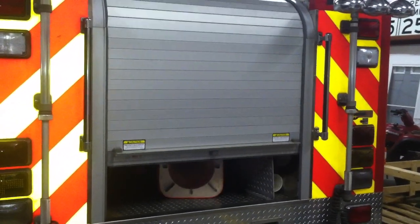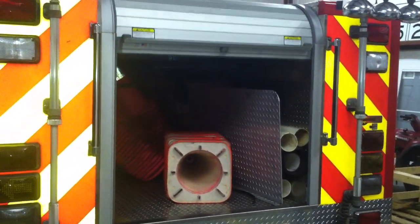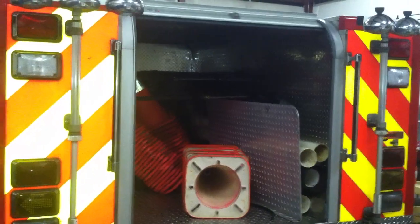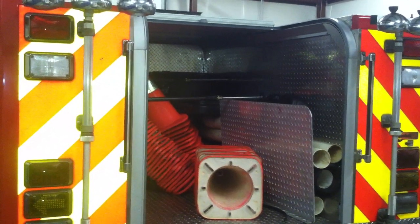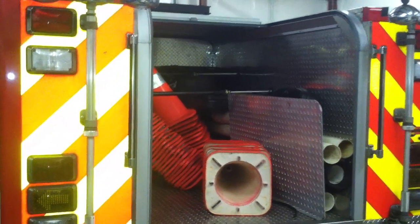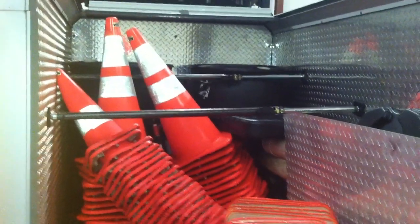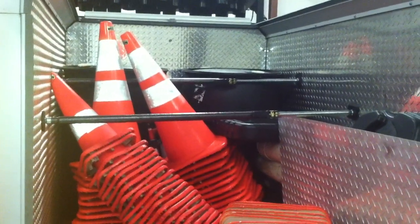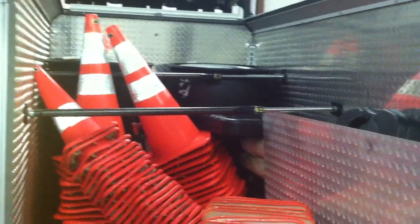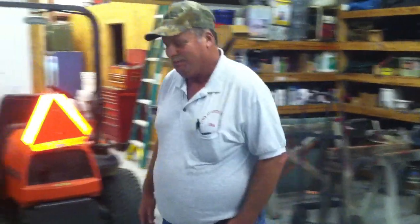We're sitting here looking at Vymont's new light duty rescue truck. They put a ROM automatic roll-up door on it and we're able to fill their compartment up with various items. You could walk in there and grab all the items — it's a great use of space in the back of this rescue. This is by Vymont Fire Department, right here with Mike Grace.